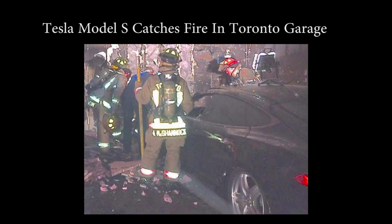Tesla Model S catches fire in Toronto garage. You may ask yourself, what happened to it since? Now's the time to find out.